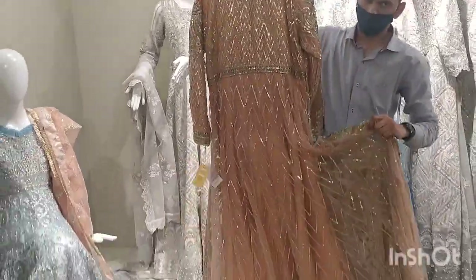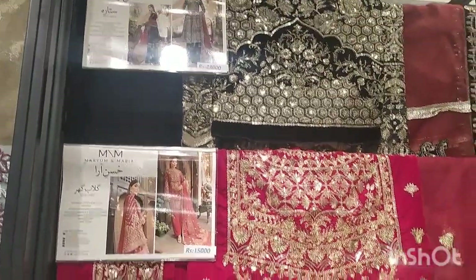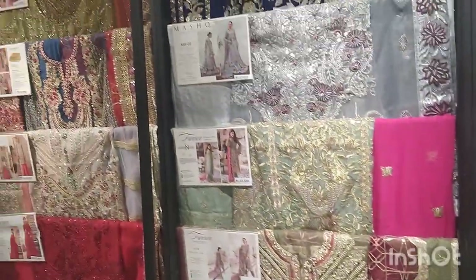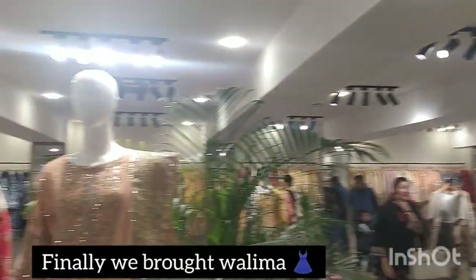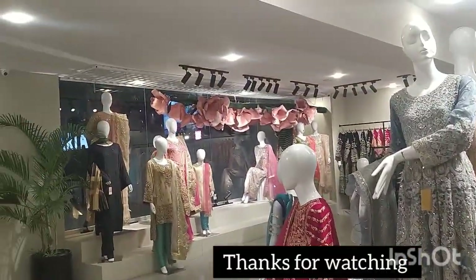Light colors were very beautiful. After this, there was the unstitched range — this portion was separate. I made this vlog for you so that you can also get an idea. After the price range, it was budget friendly. Thank you for the valima dress experience.